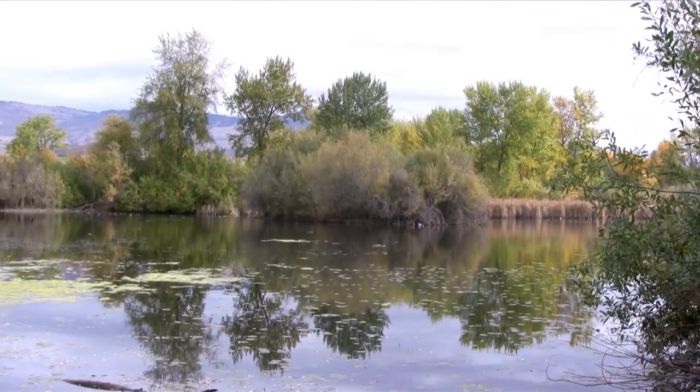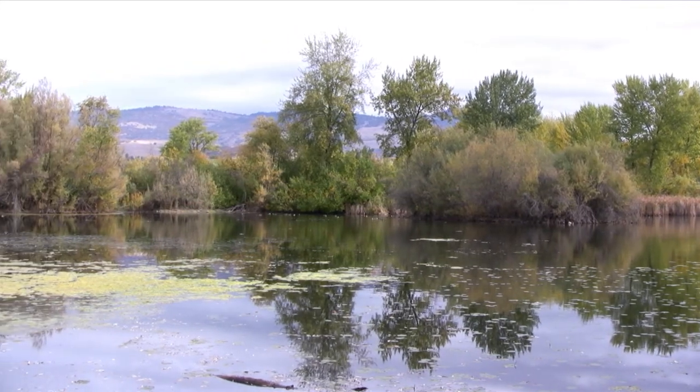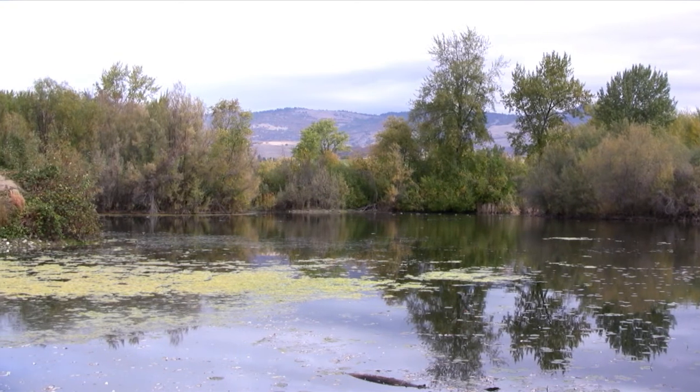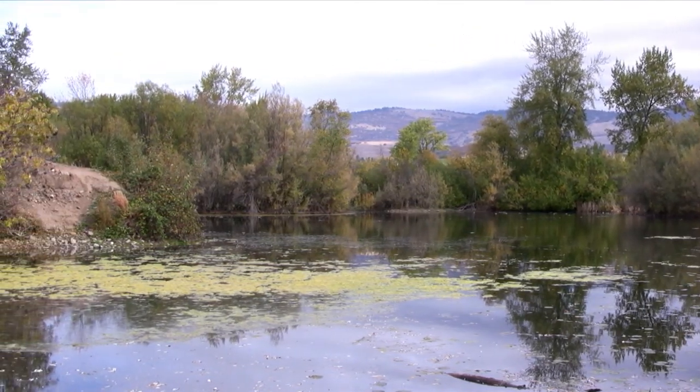These ponds were developed in the process of extracting rock and making gravel for construction projects like Highway 99 and I-5. They've become a valuable wetland habitat and a great place to see ducks and geese.